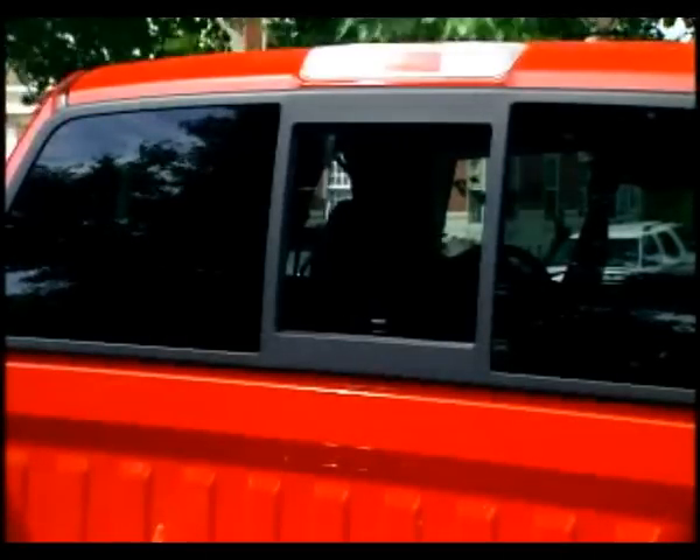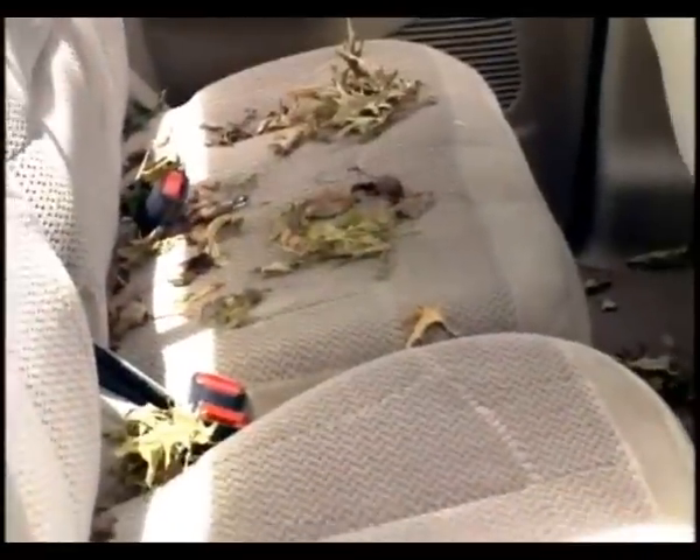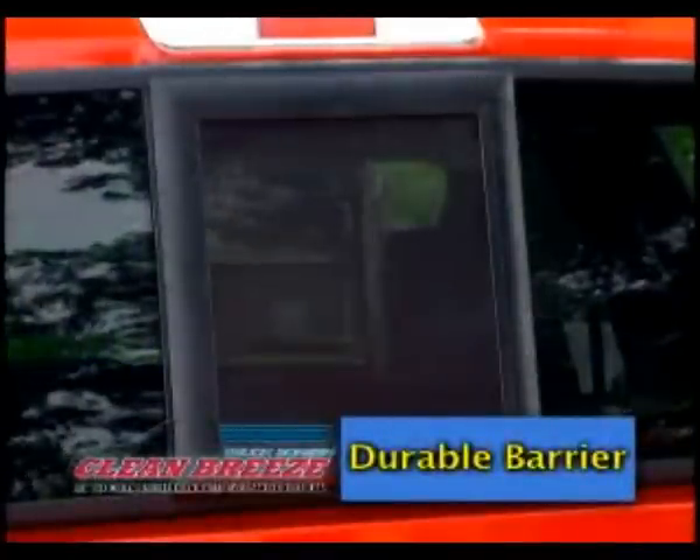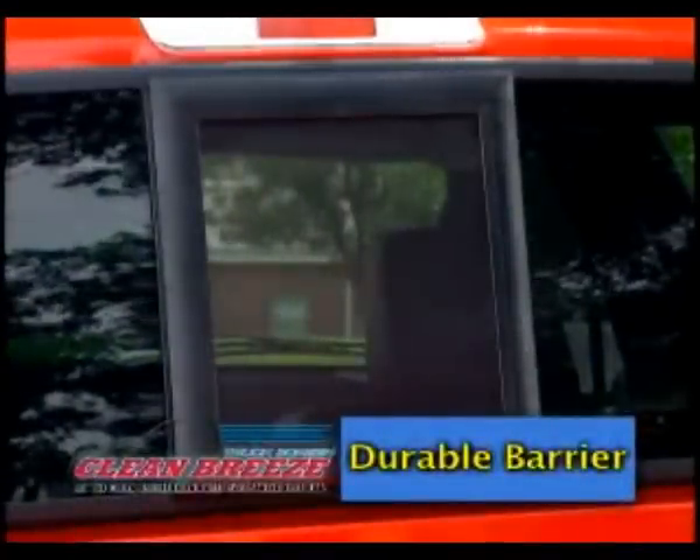It's great having a rear sliding window on your truck, but leaving it open invites insects, leaves, trash, and other unwanted debris into your cab. Now there's an innovative solution, the Clean Breeze Truck Screen.